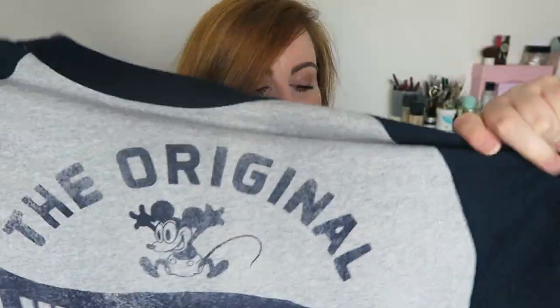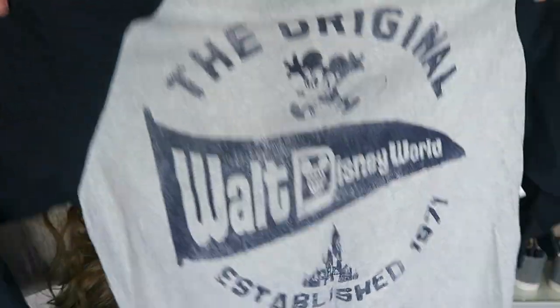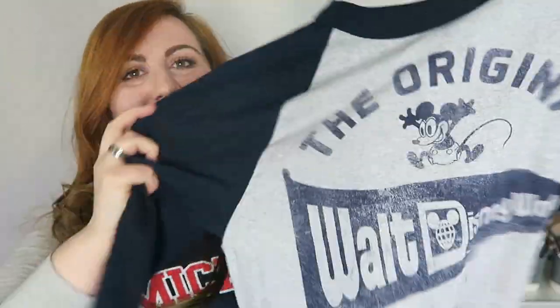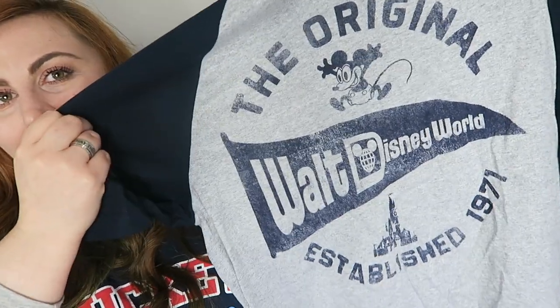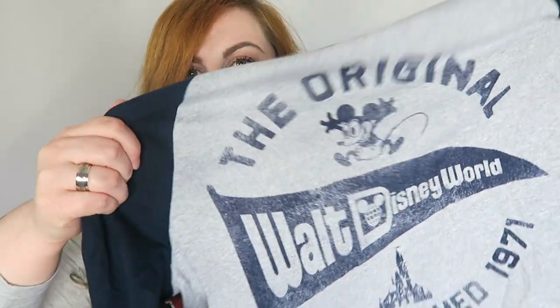The last thing I'm going to show you that I paid for is this baseball t-shirt which I just loved. It's gray with navy — basically a switch of the one I've already got that's navy with gray — and it's the original Walt Disney World established name with the castle and the original Mickey Mouse on it. That was $34.99, so $35.